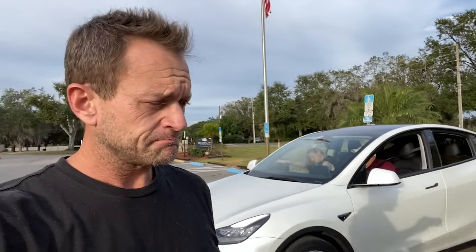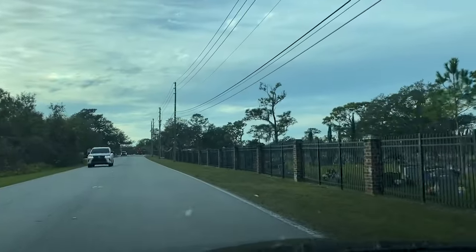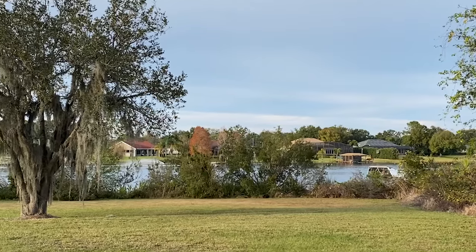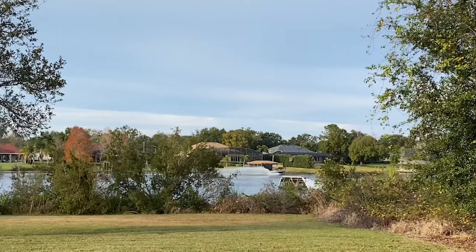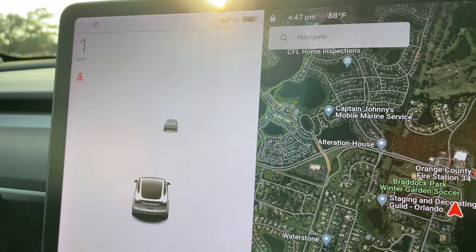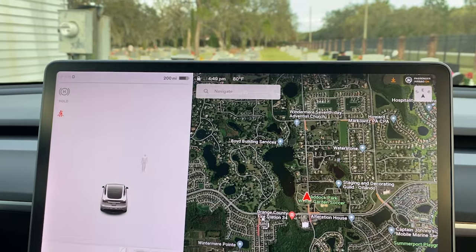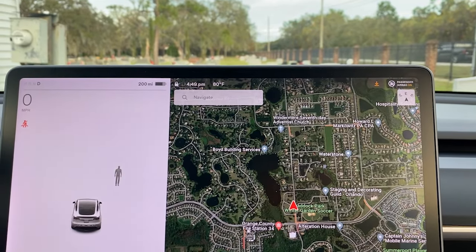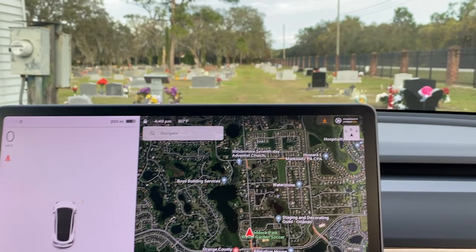We're going to go to another cemetery and check it out. We have arrived at Winter Garden Cemetery. We've figured out there are possibly a couple of settings that would help with this. You go into park assist and you have to be going under five miles an hour, and it does show you more things. It does say somebody's there, but nobody's there.